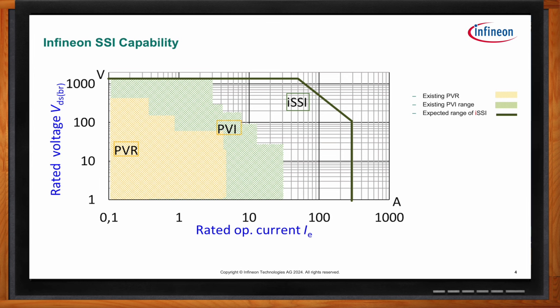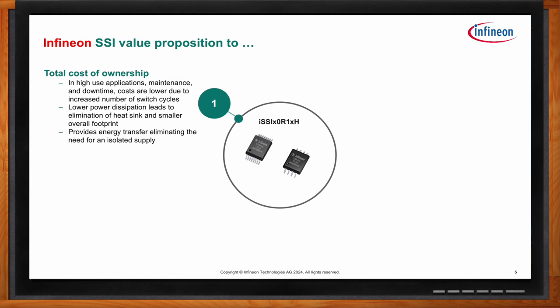One of the biggest benefits is total cost of ownership. Mechanical relays can break in manufacturing environments or remote locations with high-use applications where the switch turns on and off multiple times. Infineon's SSI is up to 100 times more reliable than current electromagnetic relays, giving a much lower total cost of ownership — no manufacturing downtime, no maintenance interruptions. Customers should consider the full lifetime cost of the product, not just the unit price.